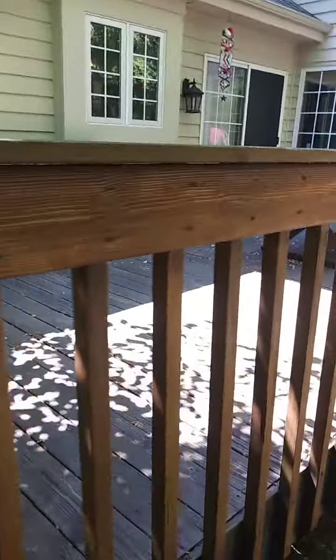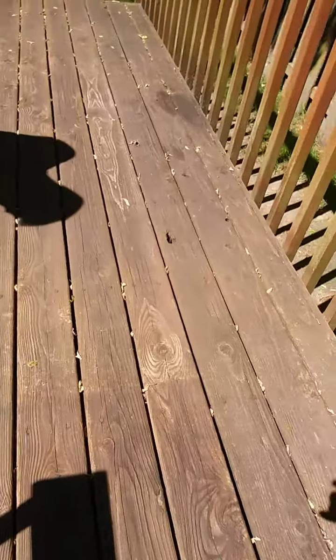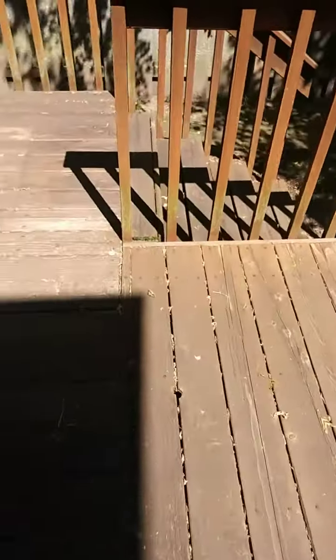I'll show you the condition of the deck at this point. As you guys can see, there's a semi-transparent stain already on the railings and banisters. The actual flooring looks like it's pretty much worn away, but we're going to hit it anyway. But all of this here needs to be stripped. We got a cedar deck in pretty bad condition. It's really dirty — the wood is not in bad condition, it's just dirty. Got a lot of lichen buildup.